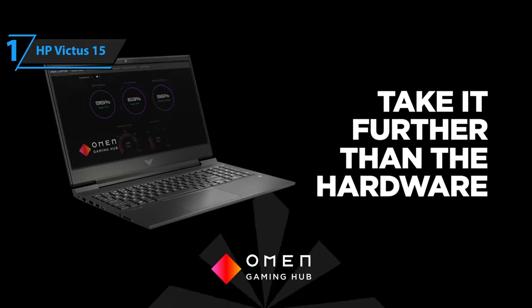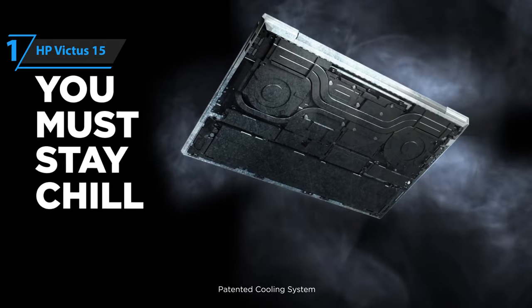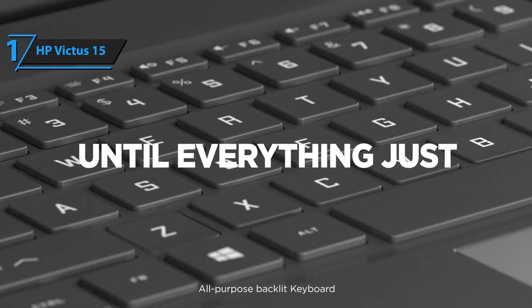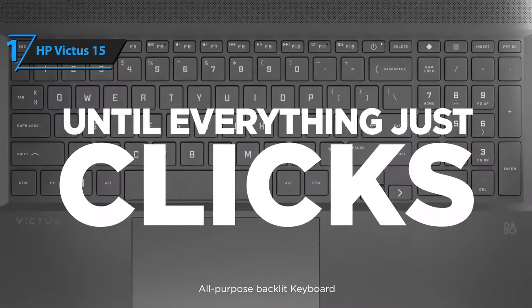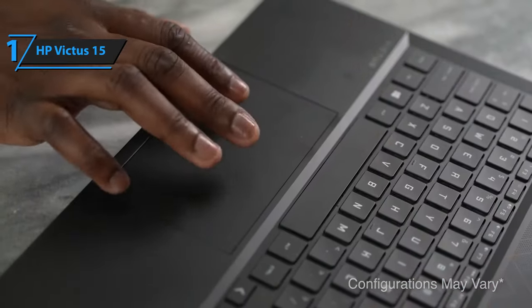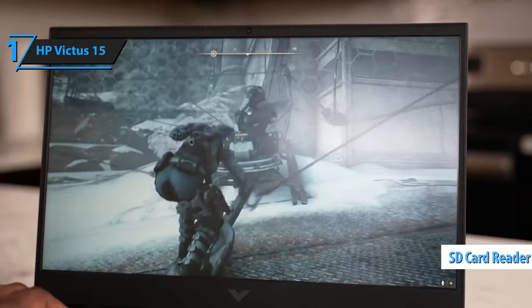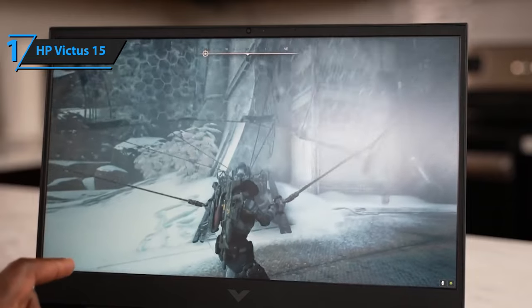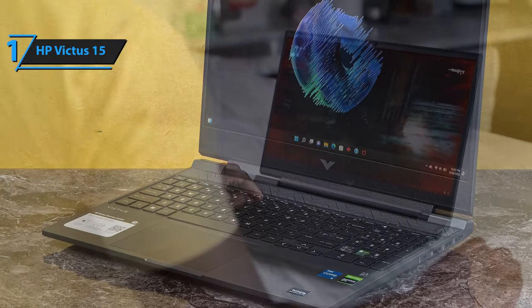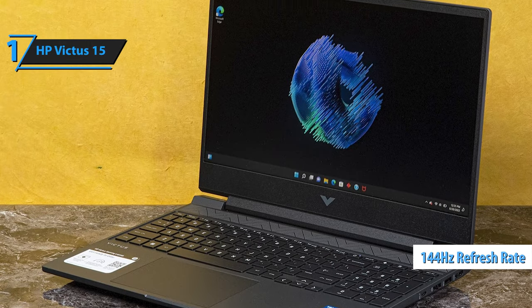While it looks sleeker than its predecessor due to more rounded back edges, connectivity is robust with features such as USB-C 3.2 Gen 1, two USB-A 3.2 Gen 1, full-size HDMI 2.1, an Ethernet connection, a 3.5mm audio jack, and a full-size SD card reader, as well as support for Wi-Fi 6 and Bluetooth 5.2. Its 1080p resolution screen looks great when gaming on high or ultra settings, thanks to its 144Hz refresh rate.